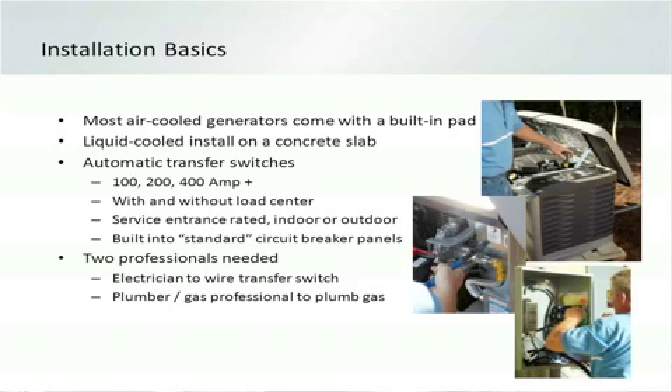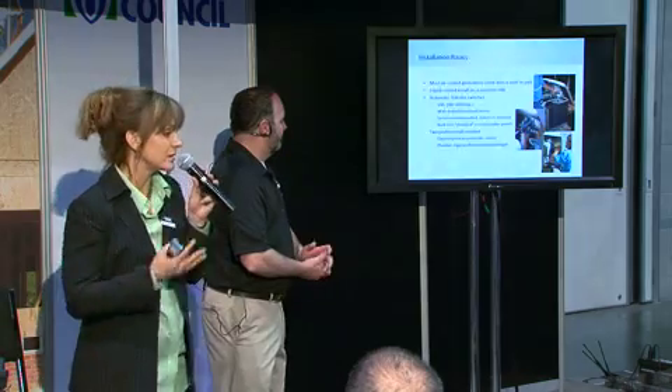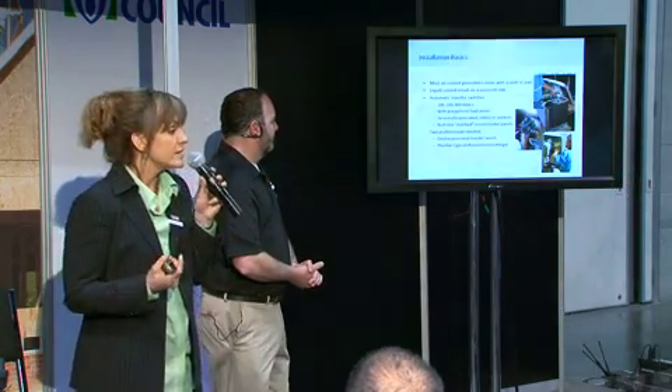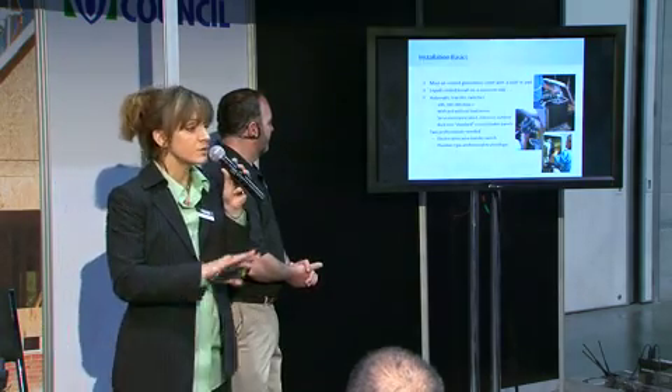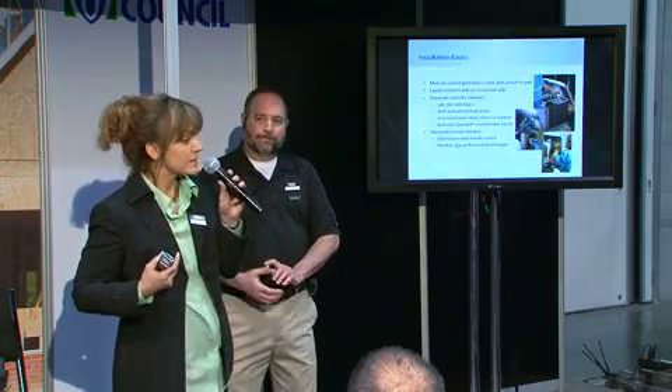Automatic transfer switches are the brains of the operation, keeping everything flowing whether the homeowner is there or not. You're looking at sizing choices of 100 amp, 200 amp, or 400 amp panels depending on the specific home. You also have a choice of getting them with or without a load center — that choice depends on whether you're running selected loads or the whole house. If running the whole house, you don't need a load center; if running selected loads, you do. They also come indoor or outdoor rated, and service entrance rated or not.